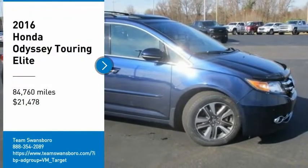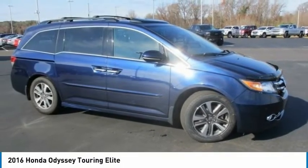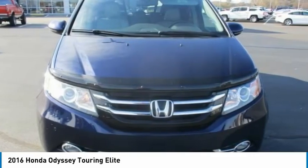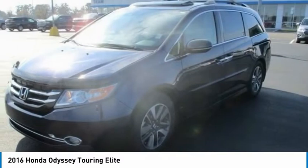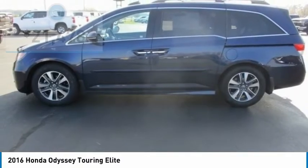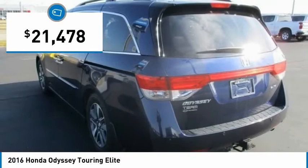Looking for the right vehicle? Check out the 2016 Odyssey. The Honda Odyssey is a showcase of distinguished style, captivating technology, and advanced safety features. A must for all families, and is priced below $25,000.